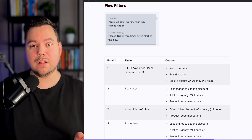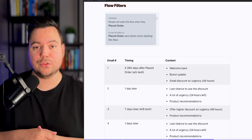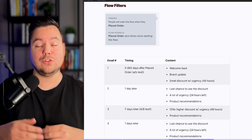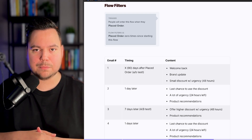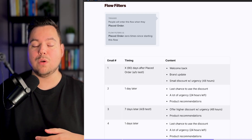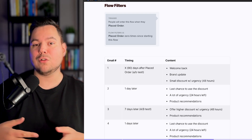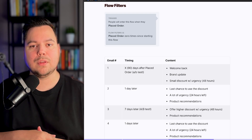For your fourth email, send it one day after email three. Now you want to give them an urgency deadline — just 24 hours left before their higher discount expires. Use a lot of urgency and include product recommendations again. A good thing to add here is social proof, because after receiving three emails, customers may not be completely convinced of your brand, and adding social proof can definitely help with that.